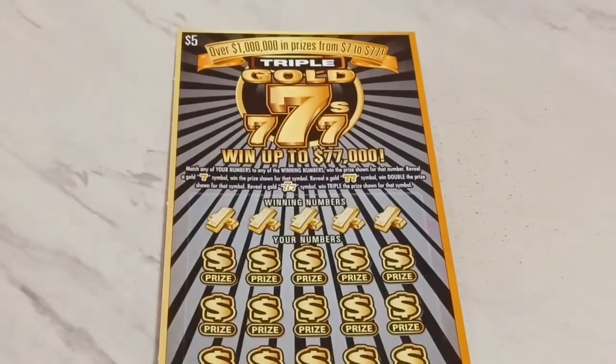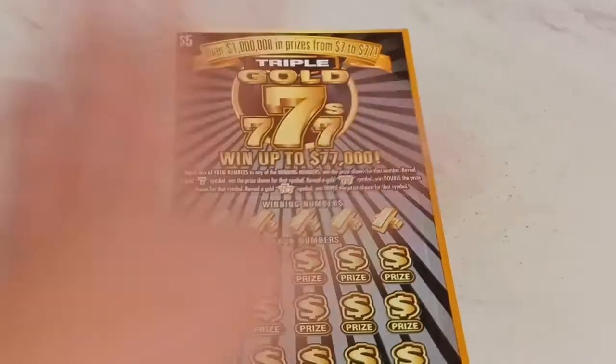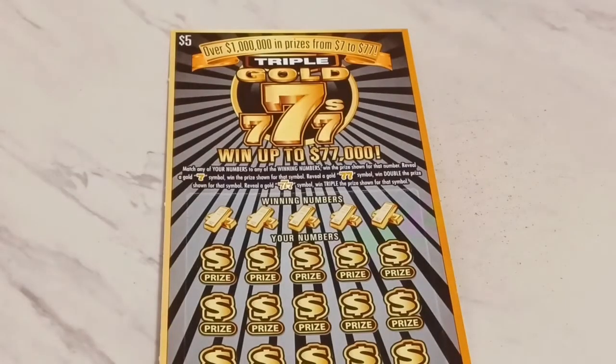Good to see you again, scratch ticket fans — it's Idaho Scratcher. Look what I got for you: Triple Gold Sevens. I actually have 777 green but it's not the same thing as Triple Gold Sevens. As you can see, this does have a $77,000 prize on a five-dollar ticket. The Triple Green Sevens has a $57,777 prize, so I guess this one's better because it's golden.